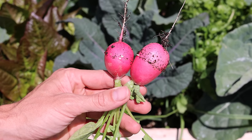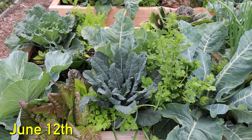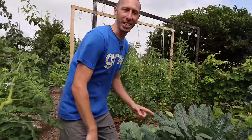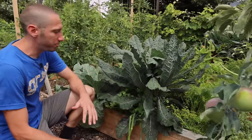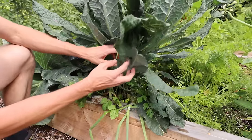Eleven days later, on June 12th, the square was full and the main crop kale was starting to show its dominance. It's July 12th today, 30 days since we last checked on the plants growing in the square — all nine of them. We already grabbed our radishes and our lettuce, so now let's grab a few more harvests.